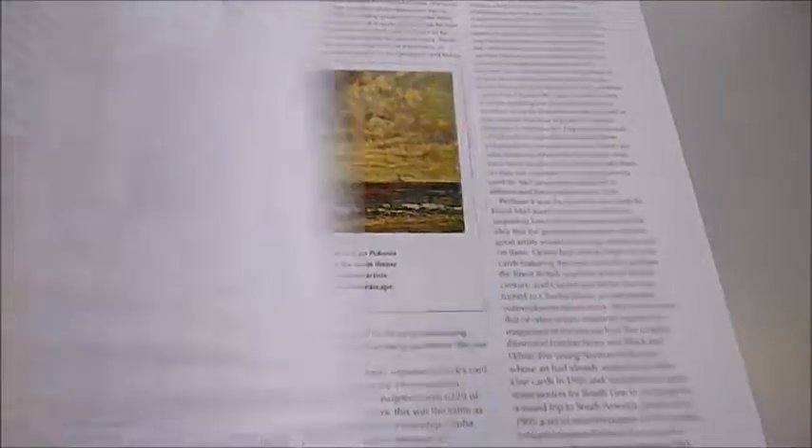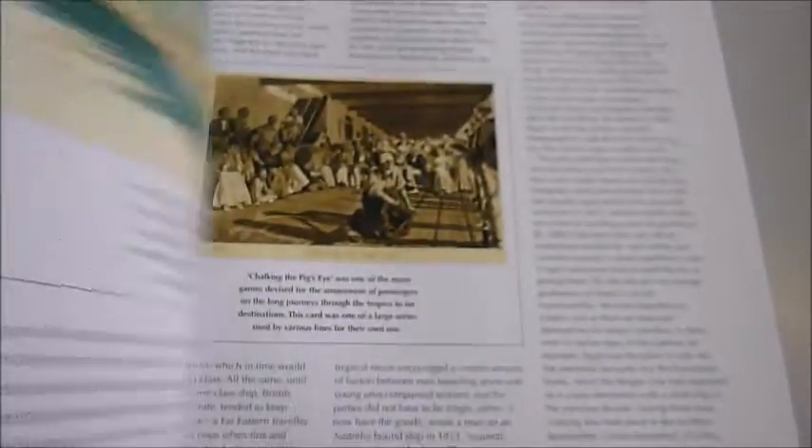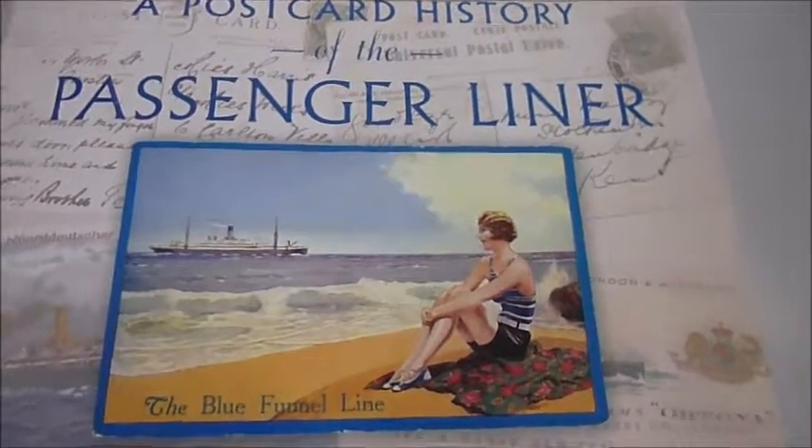Published at £19.99 and our bibliophilebooks.com price is £8.50. A Postcard History of the Passenger Liner.